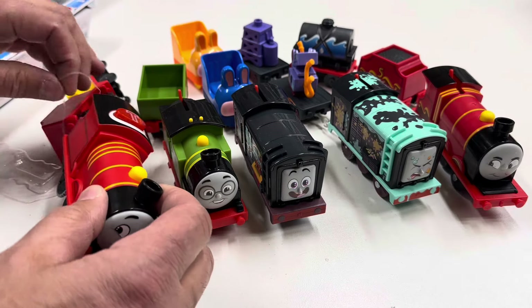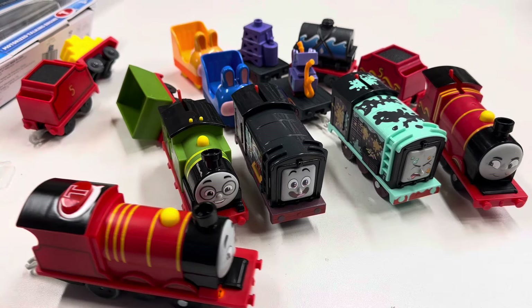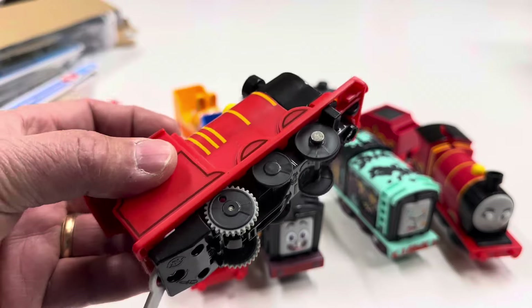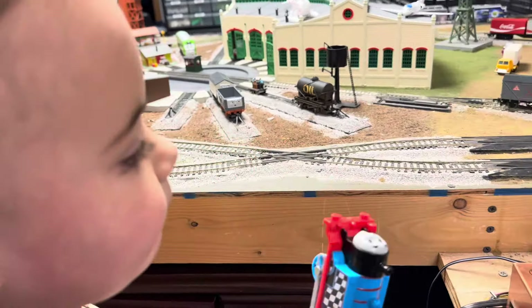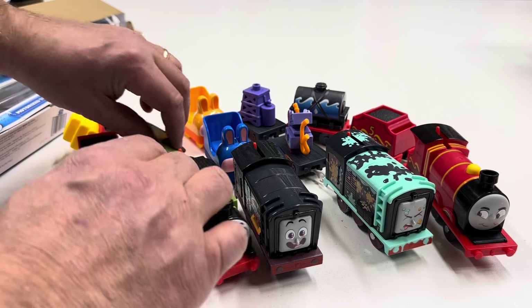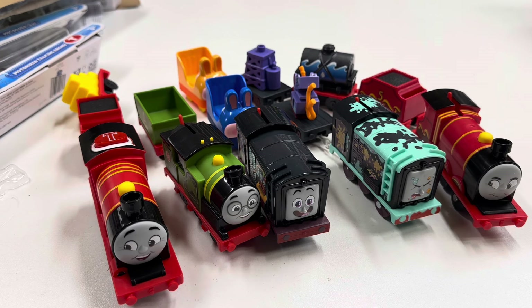My grandson does like Thomas and Friends stuff, but I just don't like a lot of the merch. He loves the motorized stuff — he'll hold it in his hand while it's moving. If you turn it off, he'll turn it back on and hold it. I'm enjoying seeing him enjoy playing with these. We've learned not to overwhelm him with a lot of stuff, so his play area is just a few things.